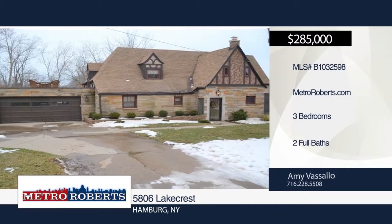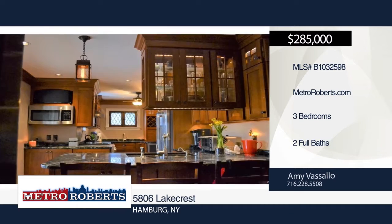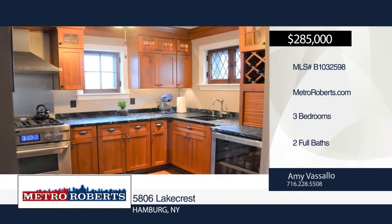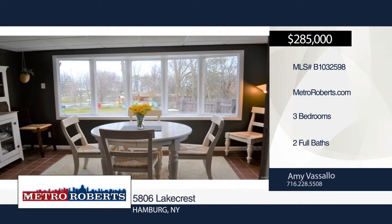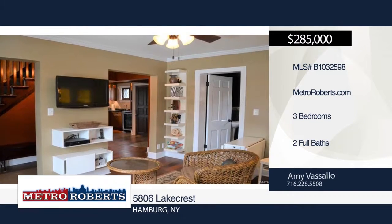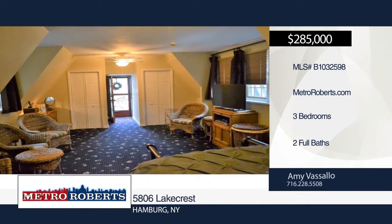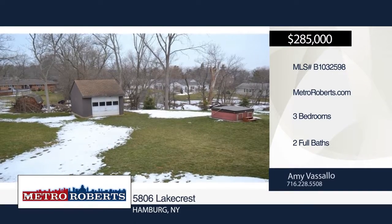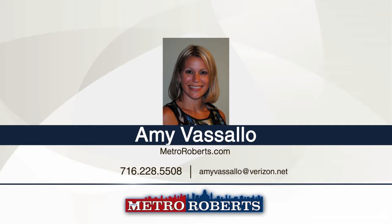Charm and character impress the moment you pull up to this three-bedroom, two-bath tudor. This home has been recently updated and greets you with a dramatic 20-foot beamed cathedral ceiling in the family room, plus stained glass windows, unique marble flooring, a gas fireplace and doors to the patio with a lake view. The designer kitchen boasts hand-scraped hardwood flooring, soapstone counters, high-end wood cabinets, stainless steel appliances, a wine cooler, and an attached quarry tile dining area that could also be a sunroom. See even more when you schedule a showing with Amy Vassallo today.